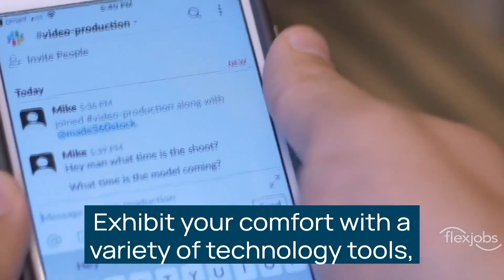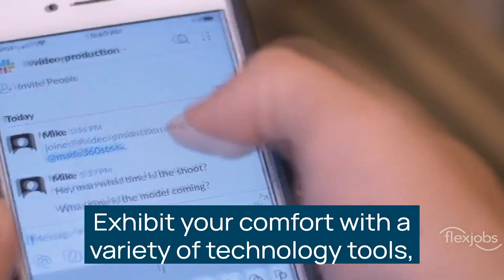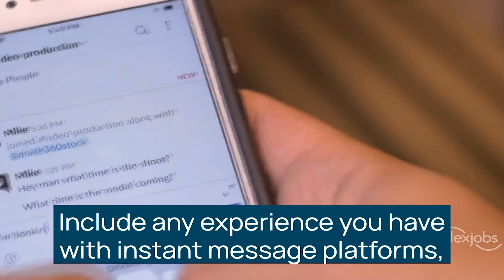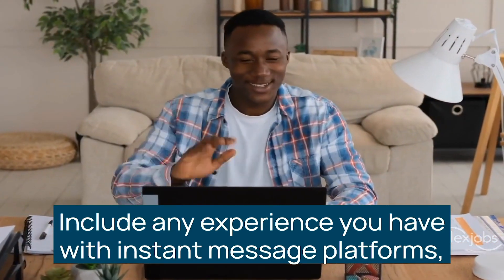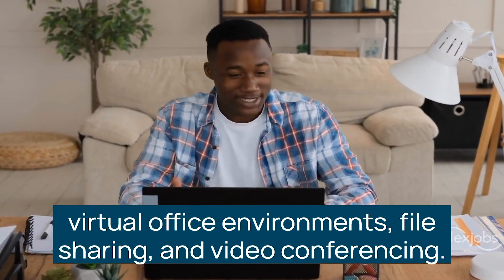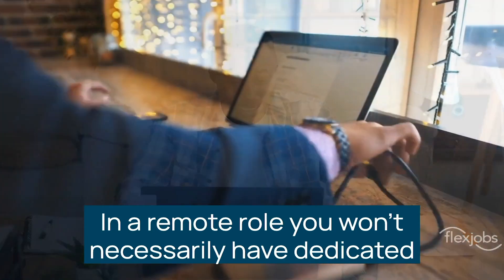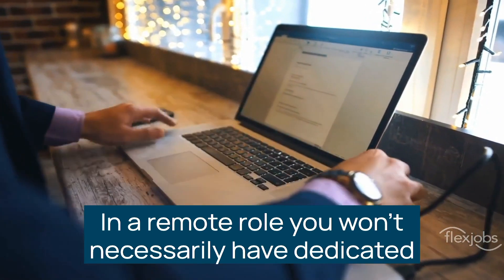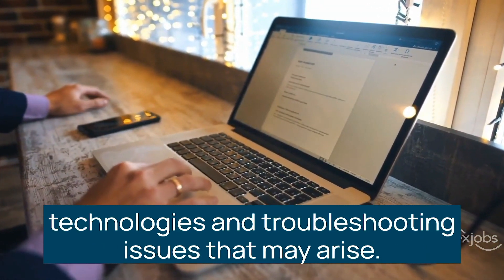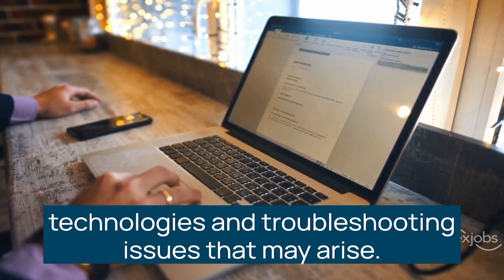Exhibit your comfort with a variety of technology tools, digital communication platforms, and troubleshooting. Include any experience you have with instant message platforms, virtual office environments, file sharing, and video conferencing. In a remote role, you won't necessarily have dedicated IT support, so make sure you're comfortable with these technologies and troubleshooting issues that may arise.